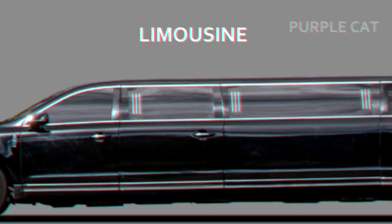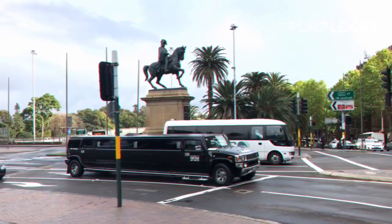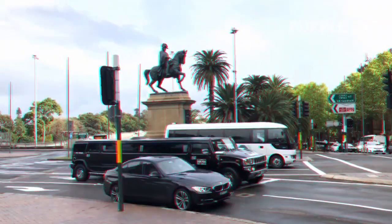Limousine, or limo. It's considered one of the most expensive cars in the world. That's why it's owned by the rich and famous, and it's actually driven by chauffeurs. How long are limos? Typically 40 feet.